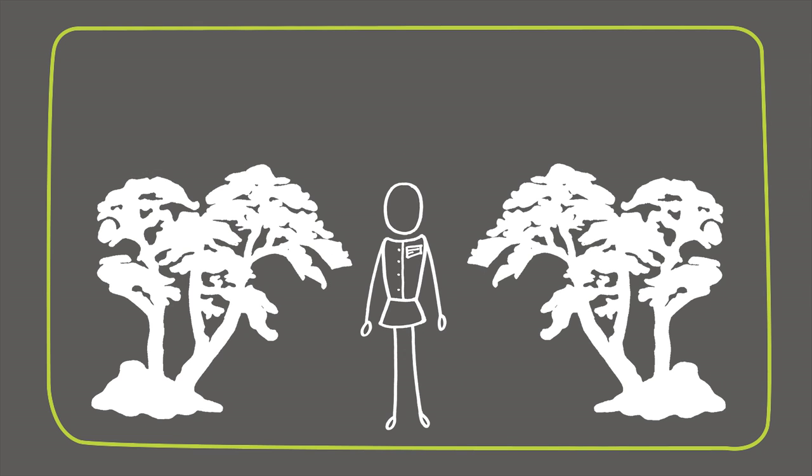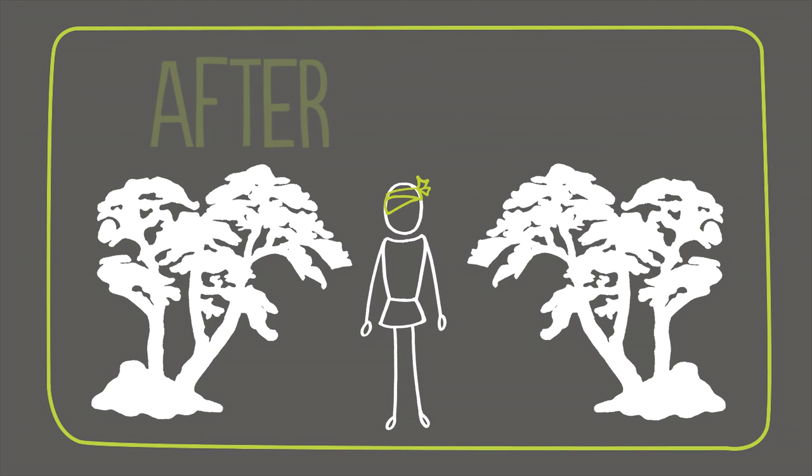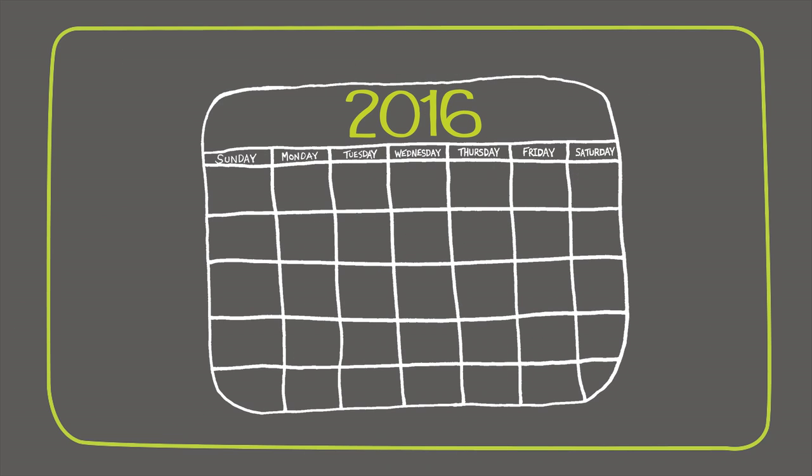The third way is through presumptive service connection. The activities and locations involved with military service can sometimes cause the onset of a chronic disease that may not manifest until after discharge. These diseases can be service-connected if they become symptomatic within a year of discharge or even many years later.